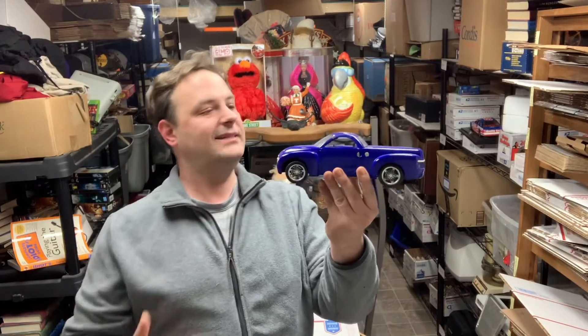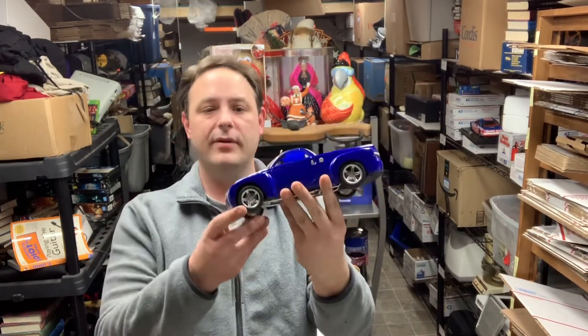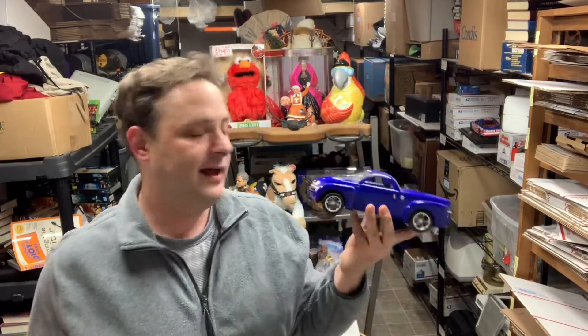I also got this Maisto Chevy pickup truck die cast vehicle in pretty nice condition — there are a couple of scratches which I highlighted in the pictures. It came with the big lot of NASCAR stuff I got. This one sold for $9.99 plus shipping.